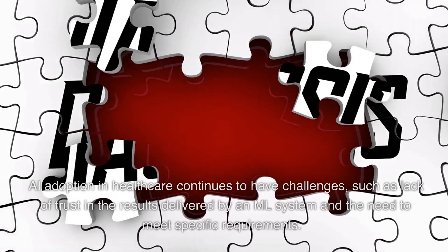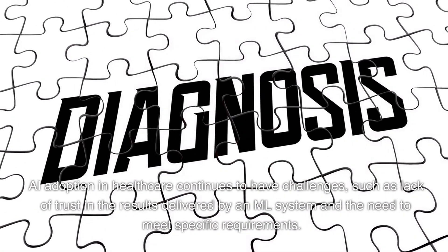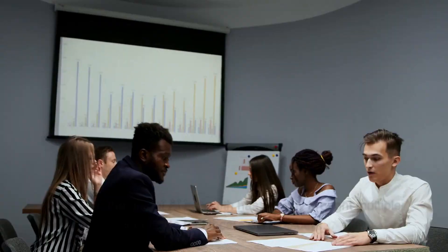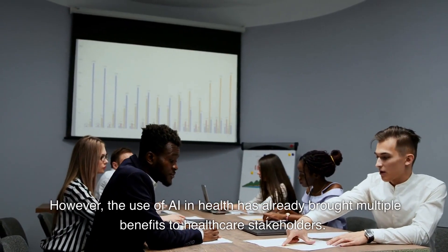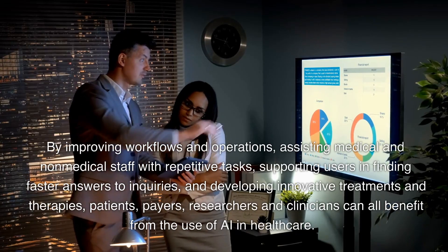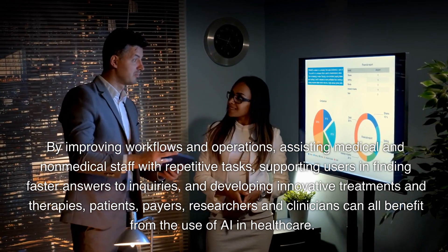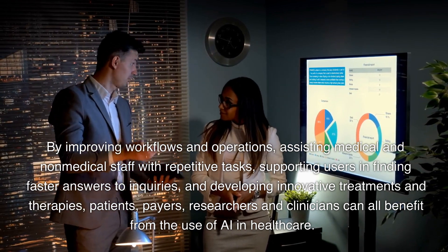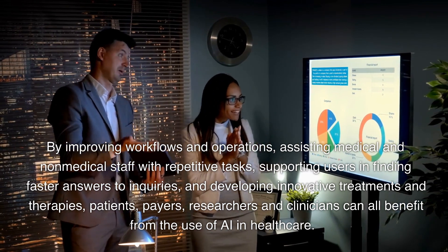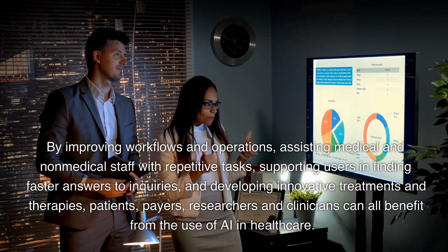Conclusion: AI adoption in healthcare continues to have challenges, such as lack of trust in the results delivered by an ML system and the need to meet specific requirements. However, the use of AI in health has already brought multiple benefits to healthcare stakeholders. By improving workflows and operations, assisting medical and non-medical staff with repetitive tasks, supporting users in finding faster answers to inquiries, and developing innovative treatments and therapies, patients, payers, researchers, and clinicians can all benefit from the use of AI in healthcare.